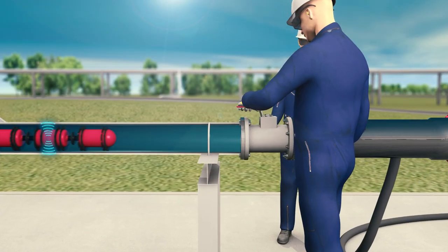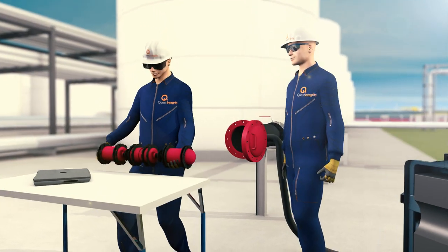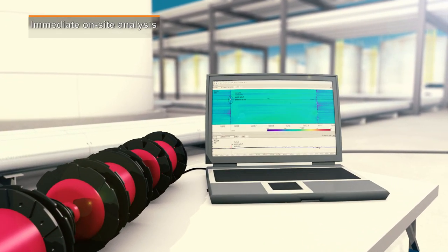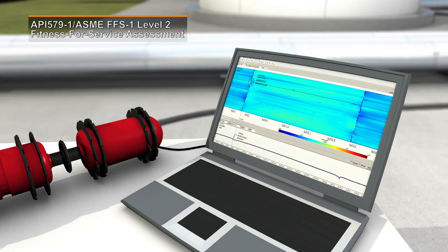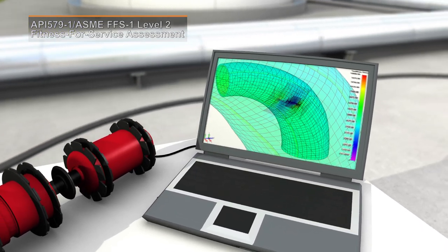Once the inspection is complete, the data is collected, managed, and interpreted by experienced data analysts and assessment engineers. An immediate on-site preliminary analysis and expedited reporting is also available. The inspection includes a full API Level 2 Fitness for Service assessment, featuring full geometry and metal loss information.